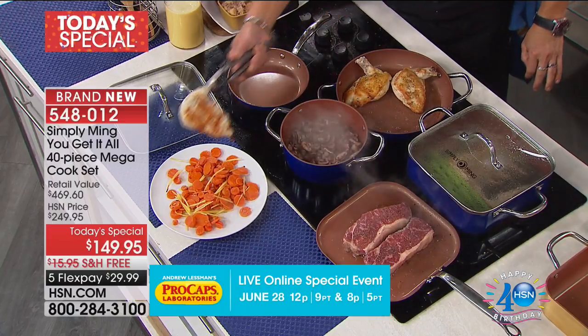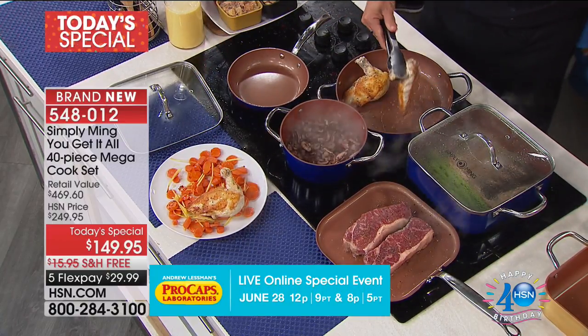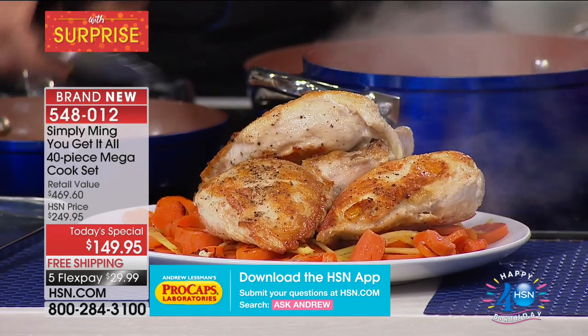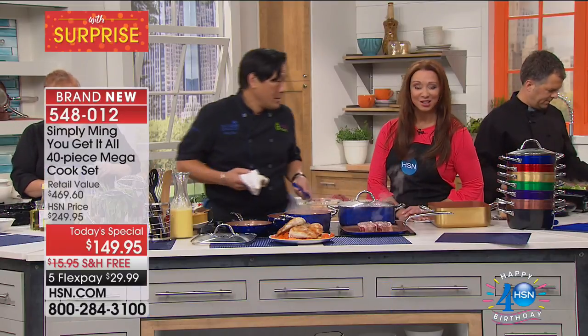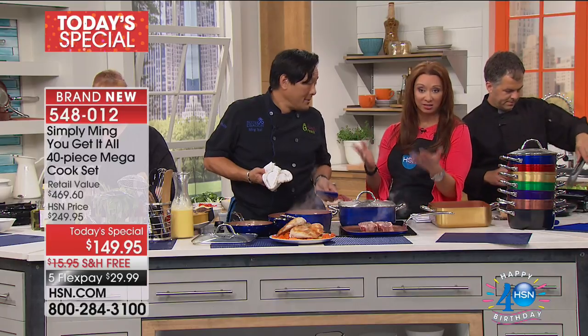And here we have these most beautiful chicken breasts. Look at the chicken — this plate's a little small for three chicken breasts, but look at how gorgeous that is. That is a serious chicken. 40 pieces for 40 years here at HSN — Chef's only appearance for the birthday month or until September.